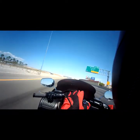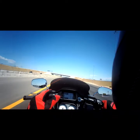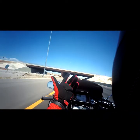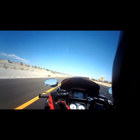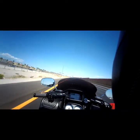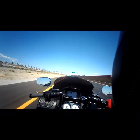Definitely look into Memphis Shades because it will change your life. With the stock windshield — I think that thing's only like four inches tall — the air would come off of it and hit me directly in the helmet, and it was just brutal with the buffeting and all that nonsense. That was actually the first thing I changed on this bike.